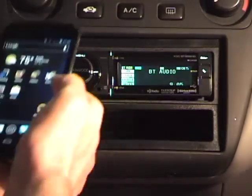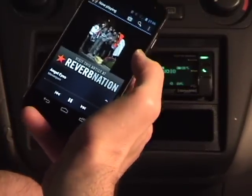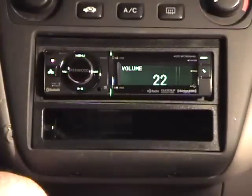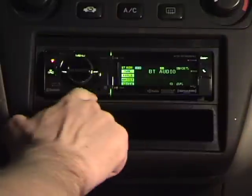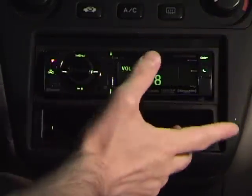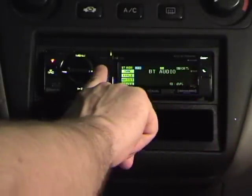Outside of that annoyance, Bluetooth works pretty smoothly. I can play a song and use the head unit's controls to pause playback, start it playing back again, and change tracks.